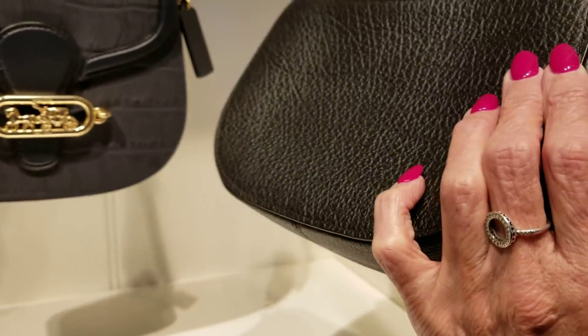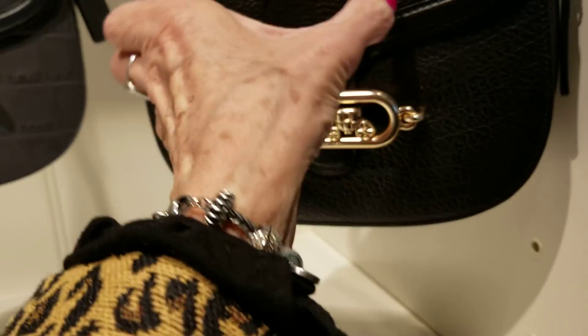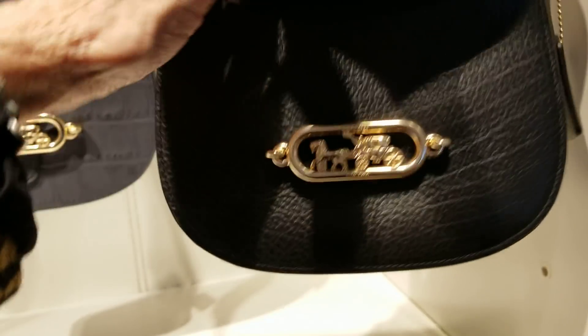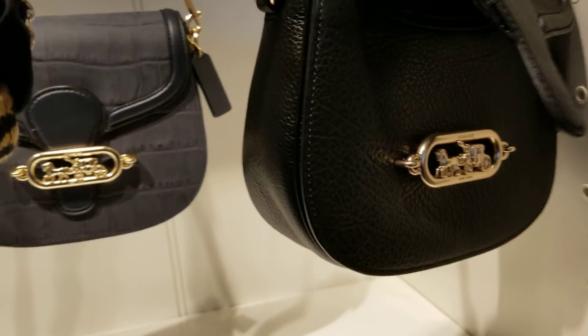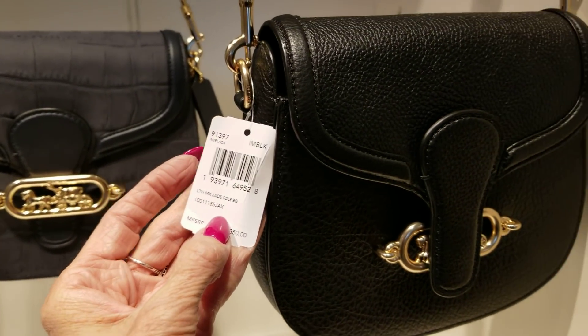The black is very, very — I love all the combinations of the leather. Let's try to get in there. These are $159 and that is the Jade saddlebag.